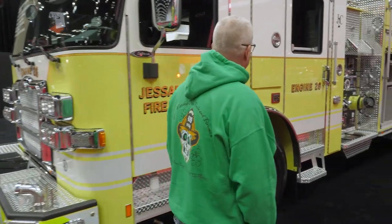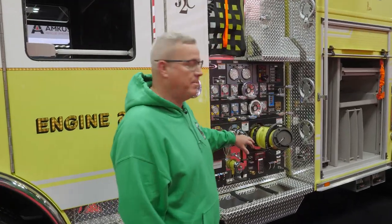It's been a great time working through Pierce with all the different issues that we're trying to accomplish with this truck. The truck itself is a 750-gallon tank with a 1,500-gallon-a-minute pump.